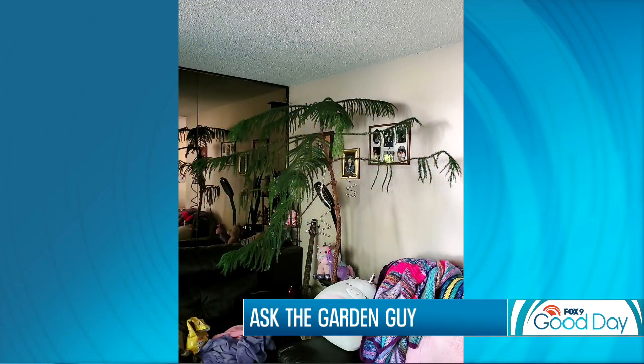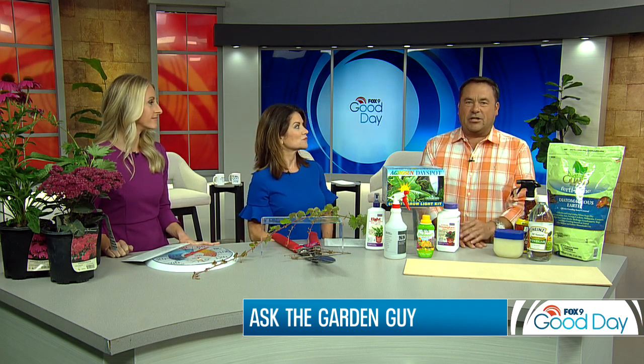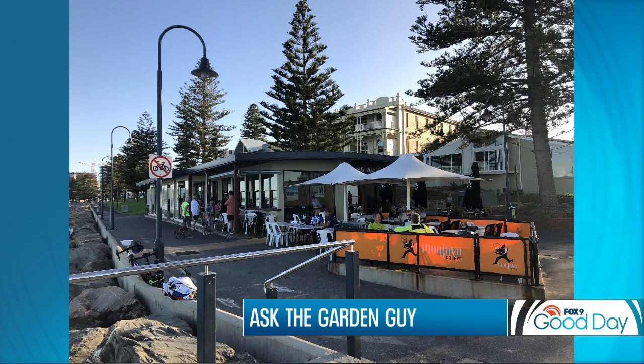Next up, Bridgette sent us a photo of her plant and asked what can I do to help her? It's almost like you're on the beach in a cabana. That's actually a Norfolk Island Pine. They're sold fairly readily around the holiday season. I got a picture of my hometown in Glenelg, Australia — there's a cute little bistro there called The Broadway, and you notice those big tall pine trees in the background? That is the same plant — that's Norfolk Island Pine.